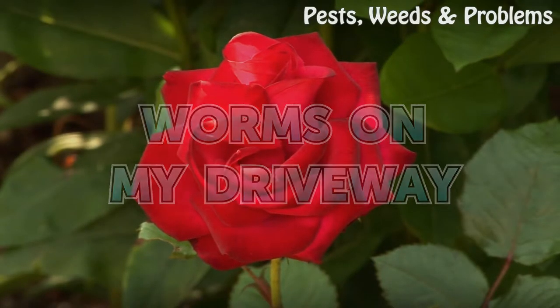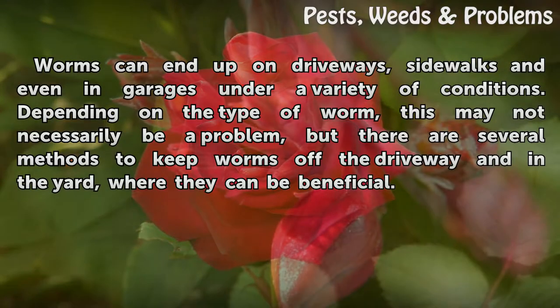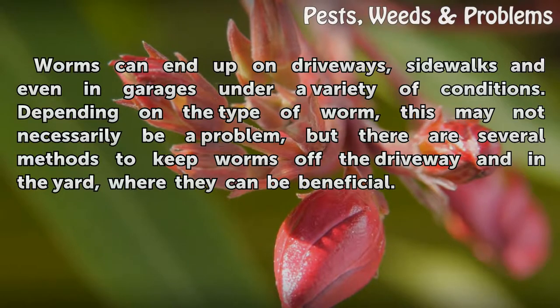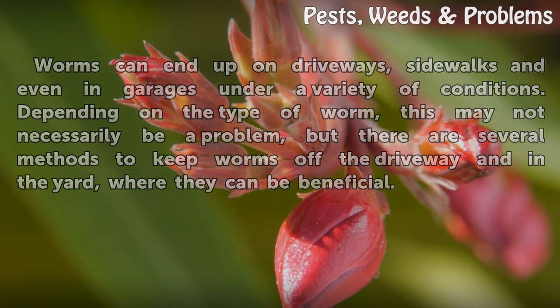Worms can end up on driveways, sidewalks, and even in garages under a variety of conditions. Depending on the type of worm, this may not necessarily be a problem, but there are several methods to keep worms off the driveway and in the yard, where they can be beneficial.